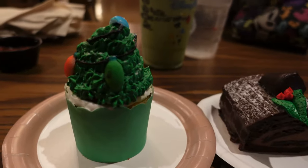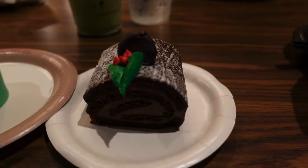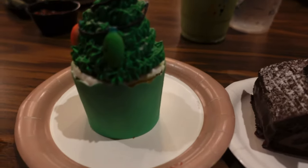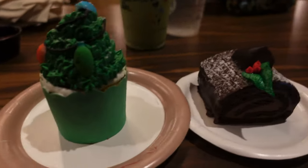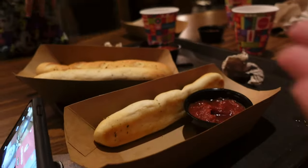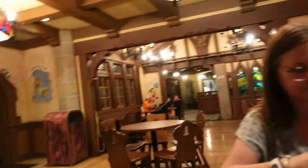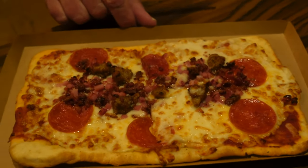We've got the Yule Log dessert here from Pinocchio's. And what do you call this cupcake? The Twice Upon a Christmas Time cupcake with a super secret hidden Mickey. We're going to eat that in just a minute after consuming 50 pounds of more carbs. We're here at Pinocchio's — it's like a meat locker, nobody's in here, which is lovely. We've got some meat lovers flatbread here at Pinocchio's — it looks scrumptious.